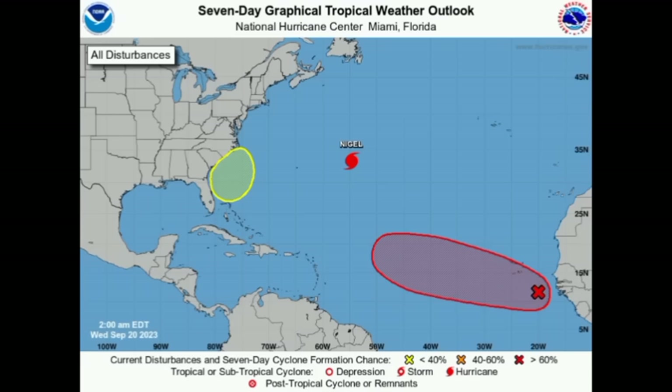Hi everyone, it's Danny, and welcome to this update. I hope you're doing really fantastic. I'm here with the latest on the tropics, and as we can see on this graphic, we now have that X.